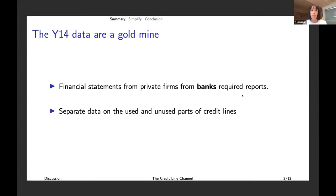They're using something called the Y14 data, and these data are a goldmine. I'm working on a completely different paper on a completely different topic using the same data, and they are, in fact, a goldmine. It comes from the Dodd-Frank Act — banks are required to disclose the financials of the firms to whom they lend. So you've got financial statements from both private and public firms that banks are required to report on a quarterly basis. It's a lot messier than Compustat, but it's basically Compustat for private firms in the U.S.